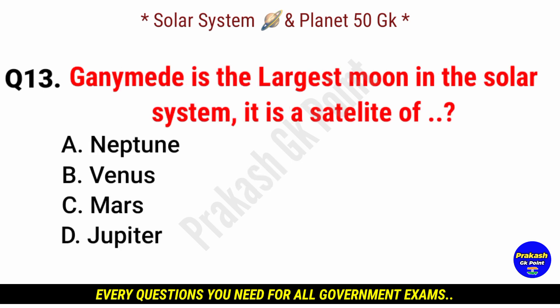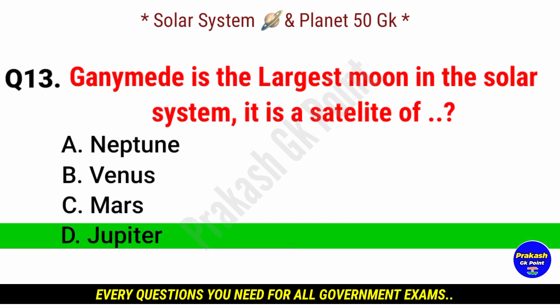Ganymede is the largest moon in the solar system. It is a satellite of? Answer: option D, Jupiter.